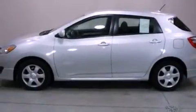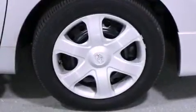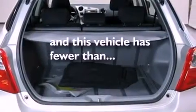Additional features include a passenger side vanity mirror, an engine immobilizer theft deterrent system, an anti-lock braking system, air conditioning, and this vehicle has less than 40,000 miles.